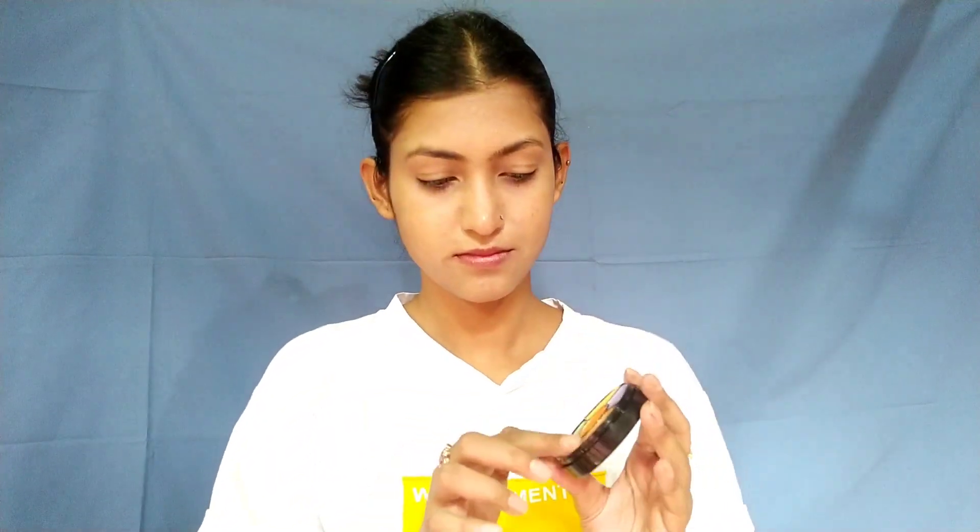Now I am going to contour my face with this palette from Inside Cosmetics. I am taking this dark brown contour shade for contouring. I am going to blend it with my damp beauty blender. You can also use any brush to blend your contour. Then I will apply my contour blush and blend it with this palette.